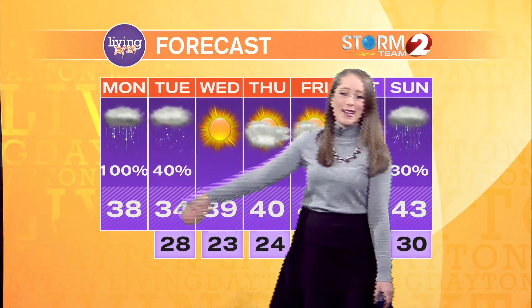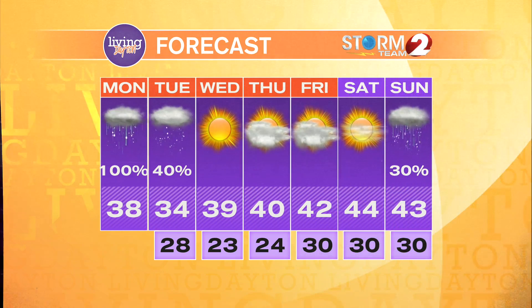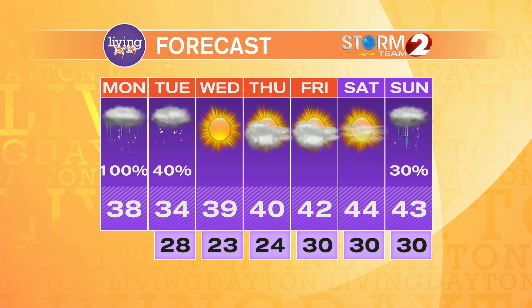In your Storm Team 2 Tuesday seven-day forecast, we do see a few snow showers continuing into Tuesday with a high of only 34 degrees. We keep the colder weather through the second half of the week, with lows in the 20s Tuesday, Wednesday, and Thursday, and another chance of a rain-snow mix by Sunday.